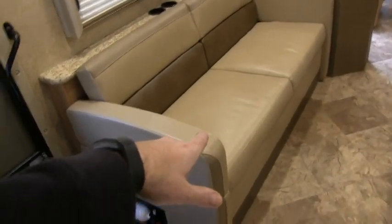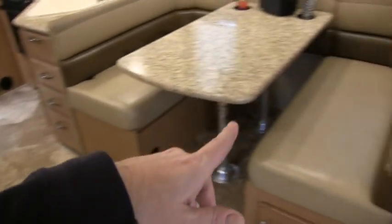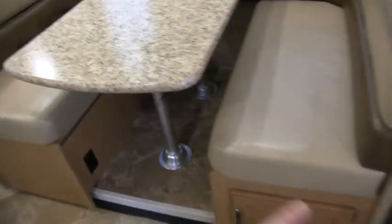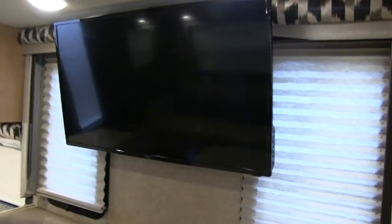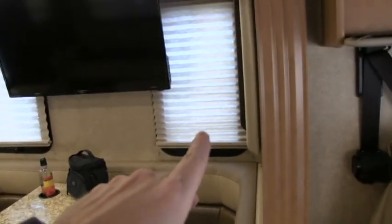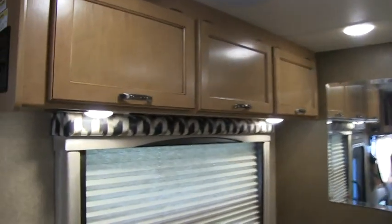That is a jackknife sleeper sofa that lays down like a futon — ultra leather, excellent condition. The booth dinette breaks down into a bed; there's a cushion in the closet, and when you break this table down and put the cushion in, it makes a decent-sized double bed. You can definitely sleep eight people in this coach easily. On this model they're calling it a 40 inch flat screen, and all your shades are night shades throughout. You also have recessed LED puck lights all throughout — the whole coach is all LED lights inside and out.